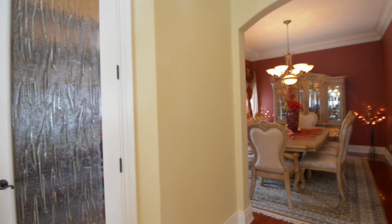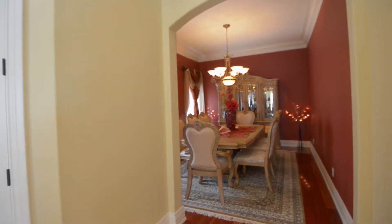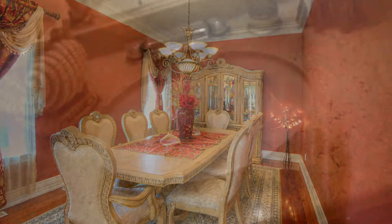Rippled glass is the look at the walk-in pantry, and the formal dining location is a space unto itself.